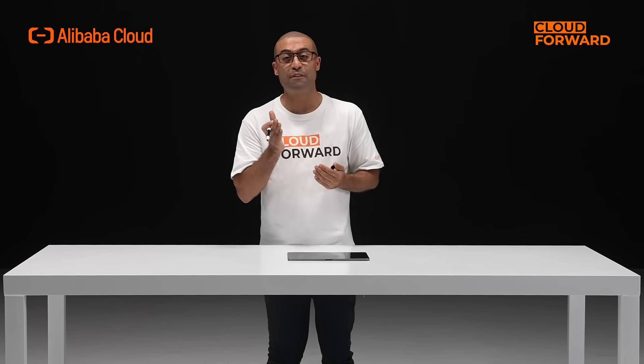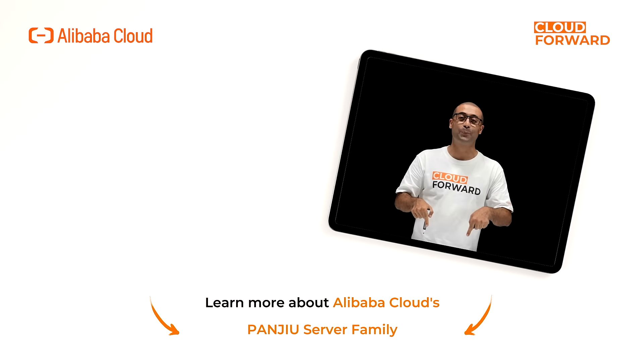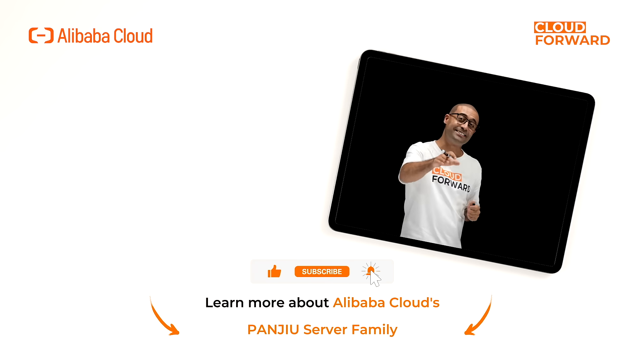Alibaba Cloud will continue to enhance its compute, storage, and network capabilities, and evolve its Pangeo server family in the future based on customer demands. If you are keen to know more about Alibaba Cloud's Pangeo server family, click the link in the description below. Don't forget to subscribe to this channel for more videos of Cloud Forward in the future. Until next time.